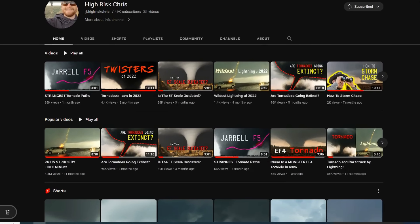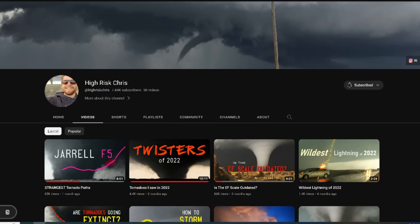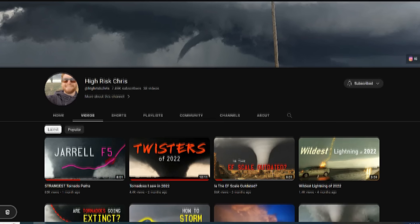Chris also has a YouTube channel called High Risk Chris where he posts some amazing content. After you're done subscribing to Ethan, hop on over and subscribe to Chris as well.